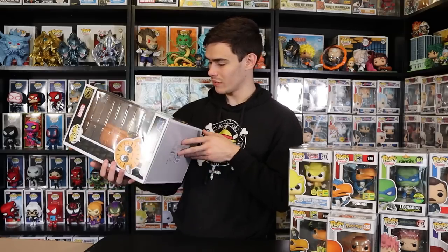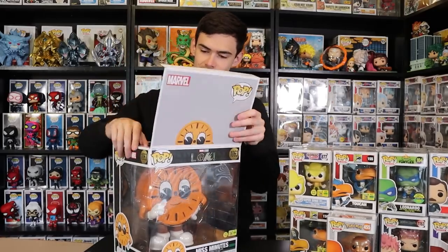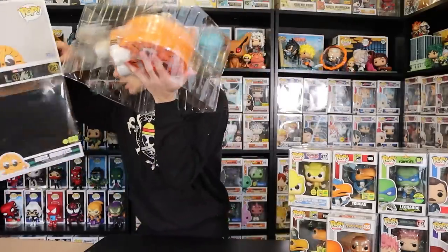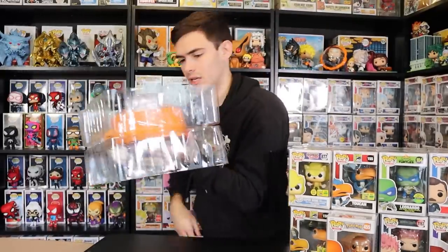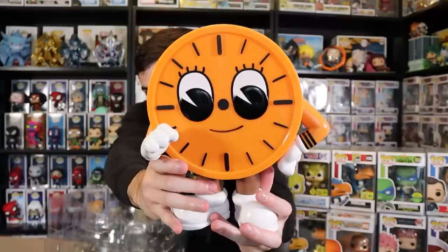Our last one is the giant 10-inch Miss Minutes — she was actually there signing at SDCC. This one has an insane glow for a 10-inch pop. Opening it up — whoa, look at all that! She's huge — that's a lot of plastic. It's kind of creepy actually — as big as my head! But that turned out really awesome. Well guys, that was finally my SDCC 2022 Funko Pop haul!